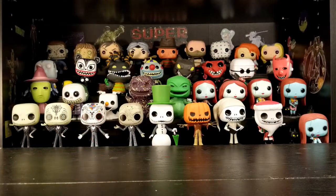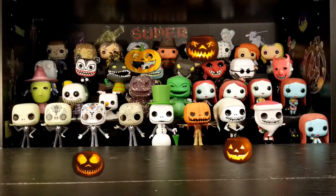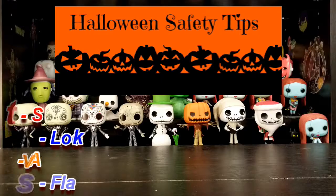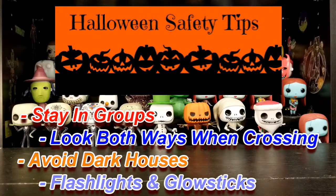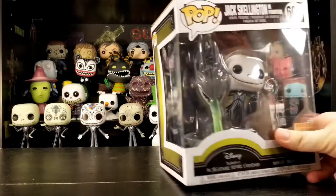Hey everybody, I'm Ducky, I'm Rose, and welcome back to Collecting Together. Happy Halloween! Hope you guys enjoyed the month of October and have some great plans for tonight — stay safe. As October draws to a close, we have one more pop for you guys.